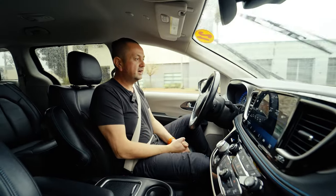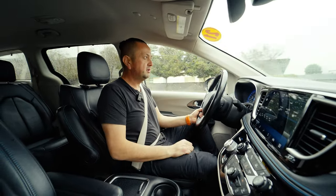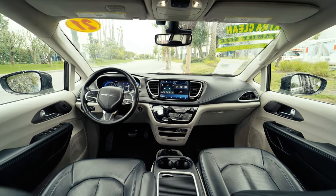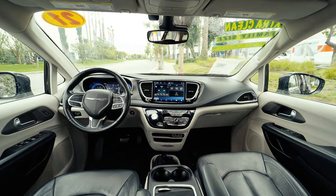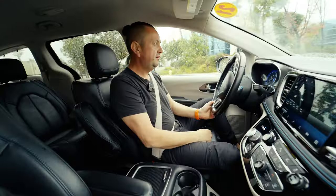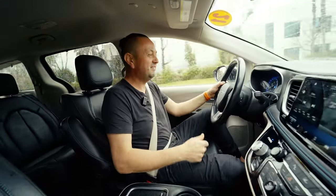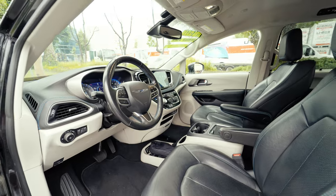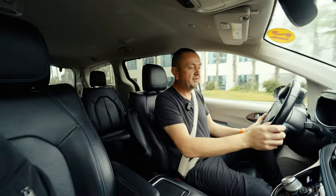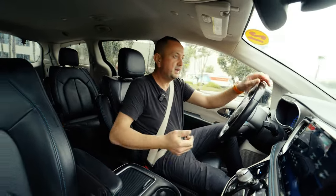The Chrysler Pacifica is like a small house — it's a family van that is super comfortable with a lot of space for everyone, friends and family. It's super cool to drive. If you've never driven a van before, try it — especially if you have kids and a family, you're probably going to appreciate this kind of car.